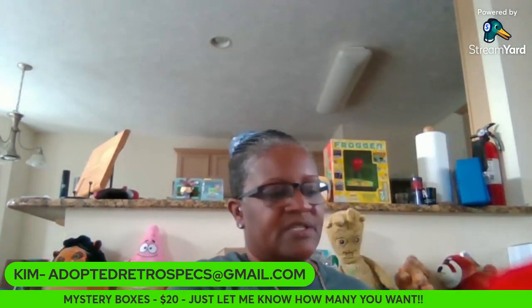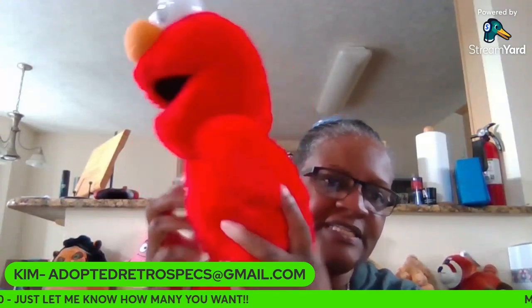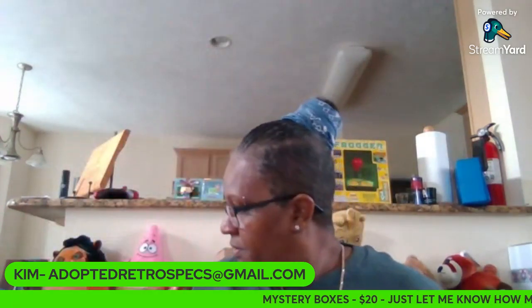All right, first one: Elmo. It is a talking Elmo. Batteries and stuff go back in here. So, Elmo, number one.